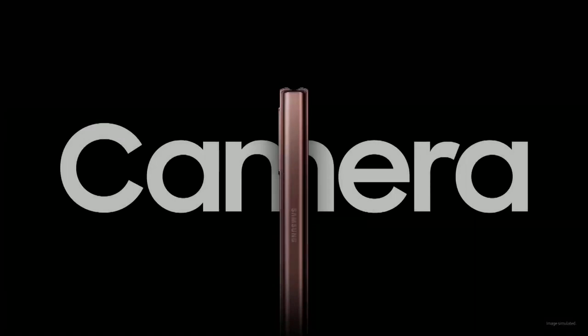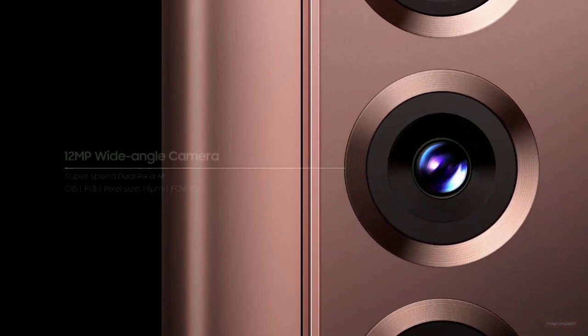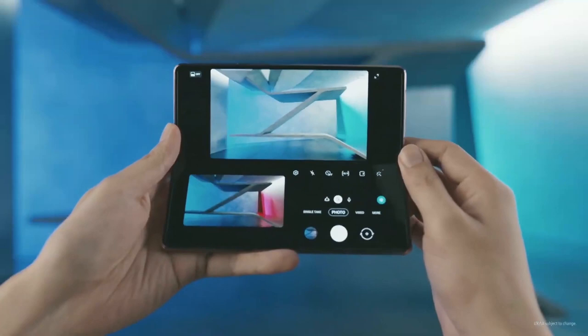Flex Mode transforms your everyday experiences — it's a game changer for everything from watching videos to taking them yourself. At Samsung, we pride ourselves on the pro-grade camera experience our flagship phones provide. The Z Fold 2 packs pro-camera hardware into a sleek, beautiful package with an ultra-wide lens, wide lens, and tele-lens. With Flex Mode, you can preview shots on the top half of the screen while using the controls on the bottom half — a brand new photography experience only possible on a foldable phone.